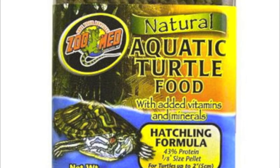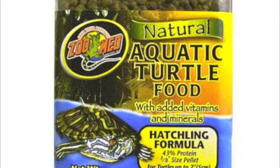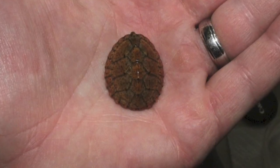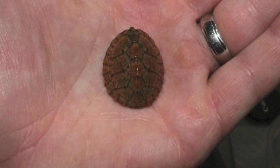Zoo Med's Natural Aquatic Turtle Hatchling Formula is a fantastic pellet for starting any hatchling on. Its small size and high protein content make it perfect for small turtles that are beginning to grow.